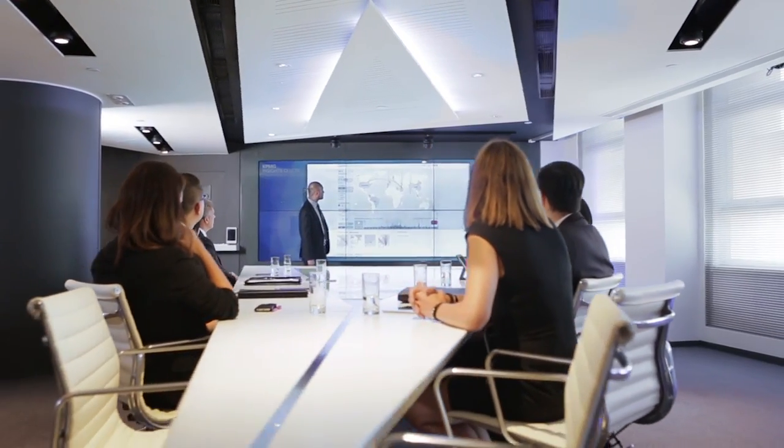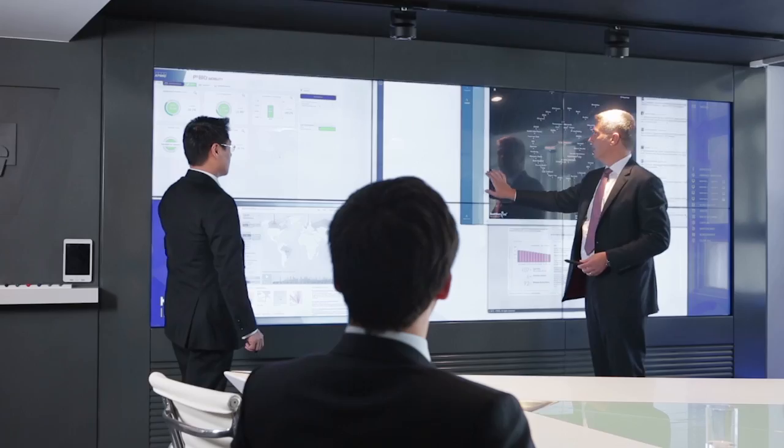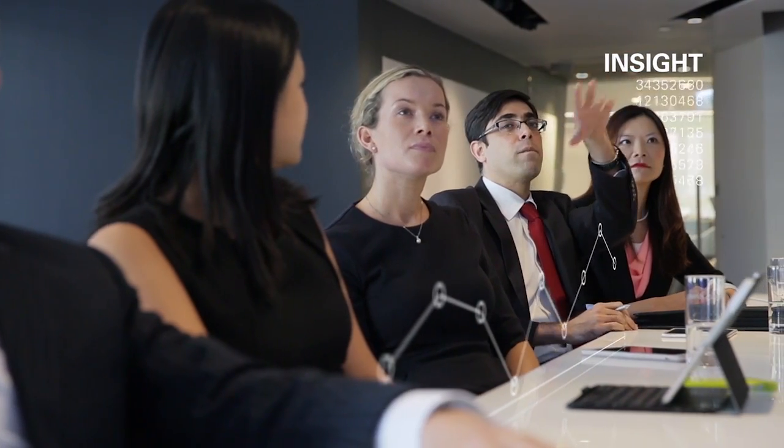The KPMG Insights Center is a next-generation digital executive workspace, using the power of data and analytics in a purpose-built environment to help our clients gain insight and leverage their data in ways they have never been able to before. Our Insights Center is a collaboration space where we can work with our clients using their data.